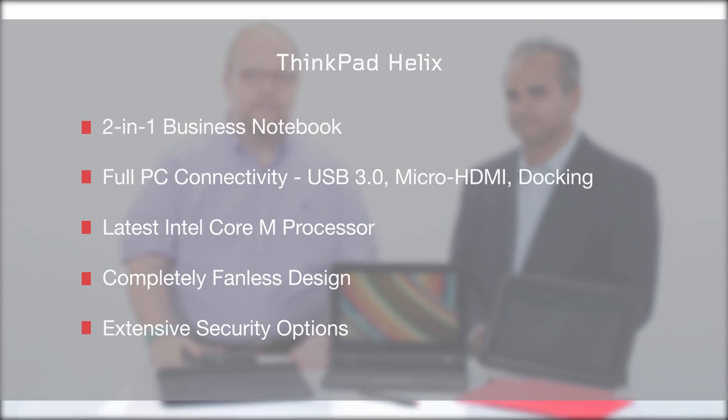Excellent — that's our First Look at the ThinkPad Helix. Thank you for watching, and for more information, go to Lenovo.com.